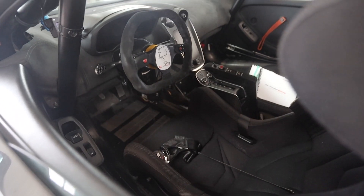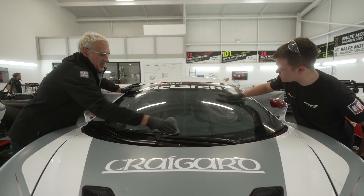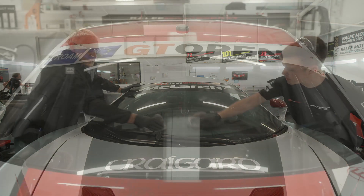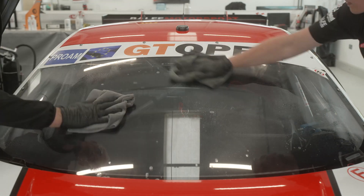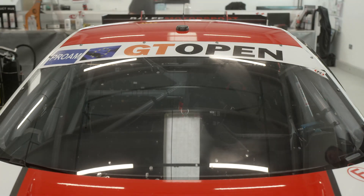Both products are safe to use on fabric and any Alcantara inserts. Clear vision out of the windscreen is essential, especially when cornering at over 100 miles per hour in the rain. Balfe drivers rely on Fast Glass for a quick smear-free finish, so this really is one of the most important products used on the car.